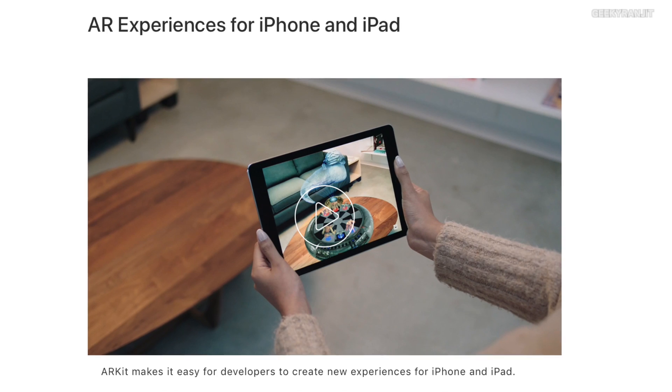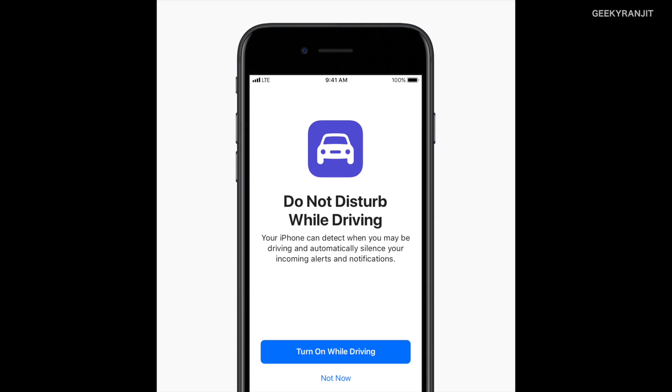The biggest deal for iOS 11 is augmented reality functionality. Apple has finally embraced augmented reality and the demos shown were pretty good. We also get a Do Not Disturb While Driving feature — the iPhone will automatically recognize if you are driving and enable Do Not Disturb mode, though you can disable it manually if you want.